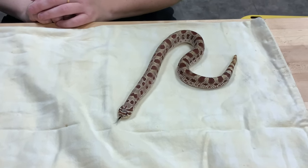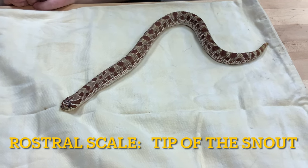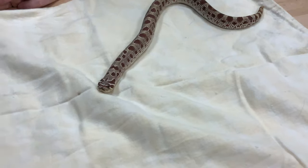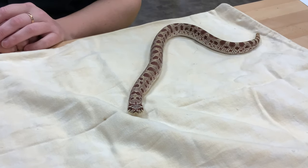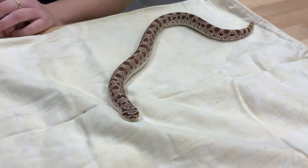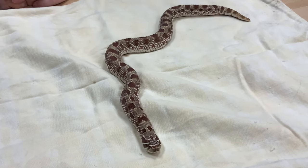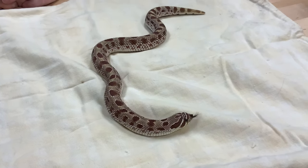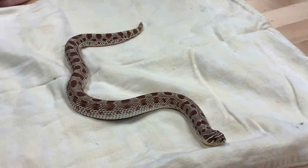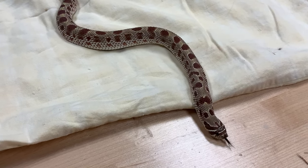They call them hog-nose because the final rostral scale on her mouth is pushed up, so she kind of looks like she has a shovel on her mouth, and they use those for digging in the dirt to make burrows for themselves as well. In the wild, they eat frogs and toads and sometimes other snakes, maybe birds every once in a while, eggs, small mammals — whatever they can find.